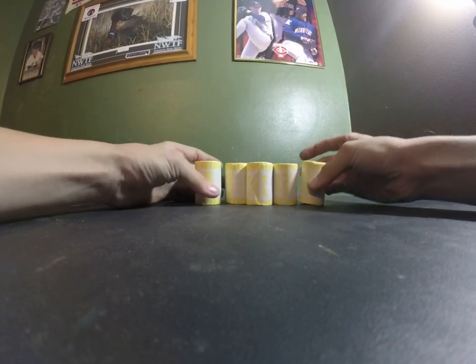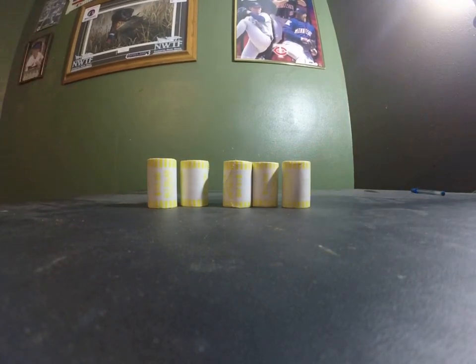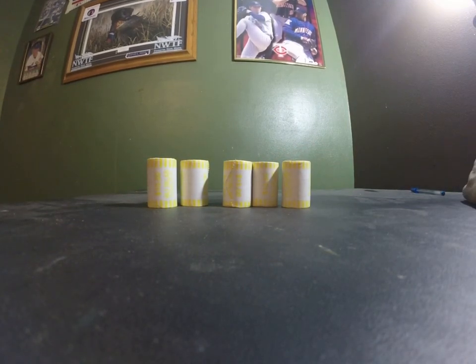First things first, we got five rolls of half dollars.